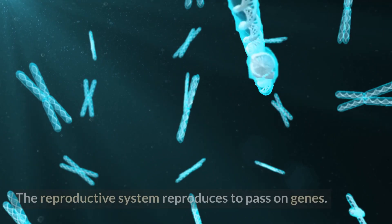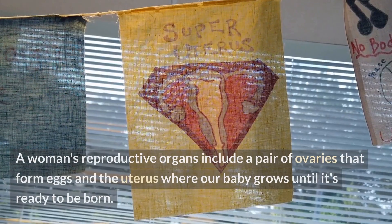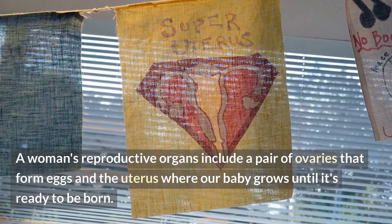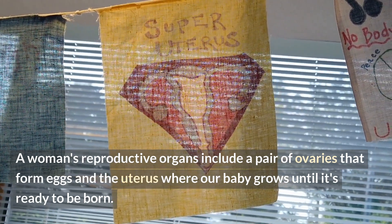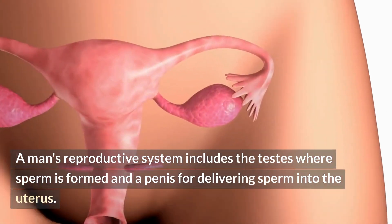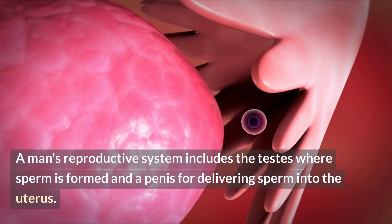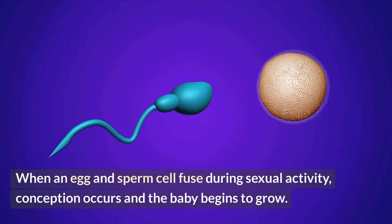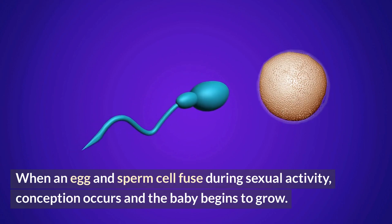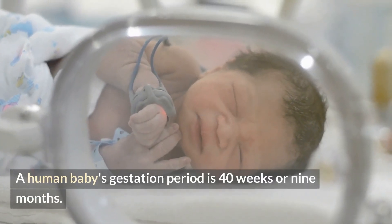Reproductive system. The reproductive system reproduces to pass on genes. A woman's reproductive organs include a pair of ovaries that form eggs and a uterus where the baby grows until it's ready to be born. A man's reproductive system includes the testes where sperm is formed and a penis for delivering sperm into the uterus. When an egg and sperm cell fuse during sexual activity, conception occurs and the baby begins to grow. A human baby's gestation period is 40 weeks or 9 months.